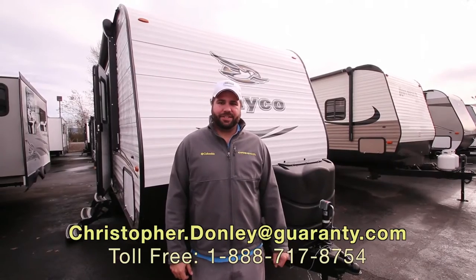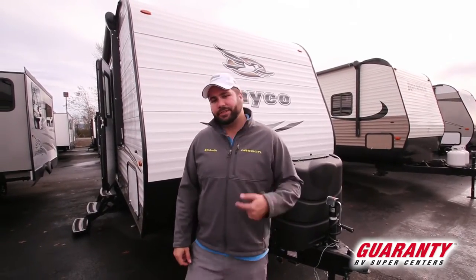Hey guys, Chris Donnelly with Guaranty RV Centers in Junction City, Oregon. I'm going to be showing you another Jayco today. This one's the SLX version, the Baja — it's the 212 QBW. Let's go inside.